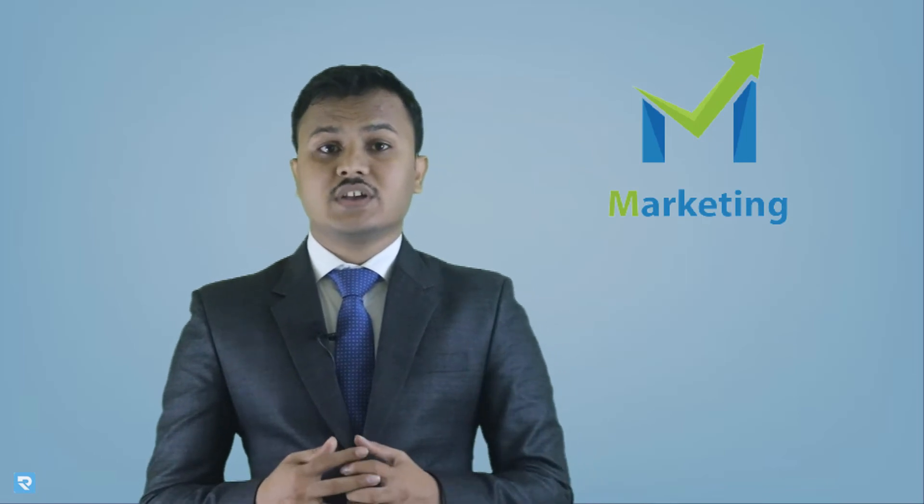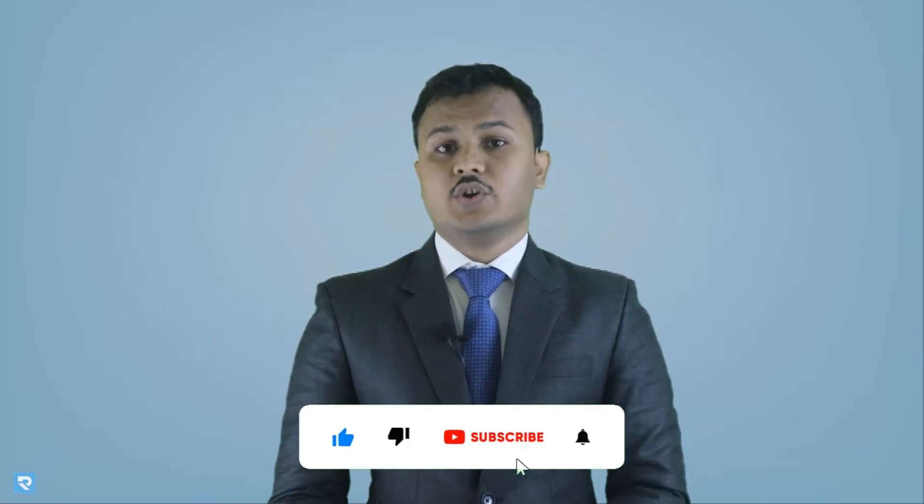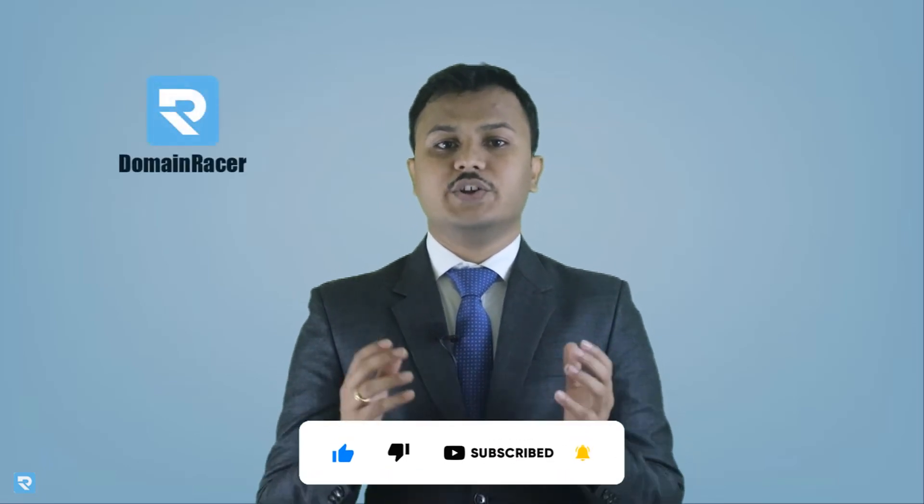Second, do marketing — in the form of Facebook, Twitter, Instagram, local business, local promotions, whatever you can do to grow your business. These are the 11 things that you have to consider after buying a domain name. If you think you might have a problem, you can comment below, subscribe to our Domain Racer channel, and we will come up with a new video. Thank you.